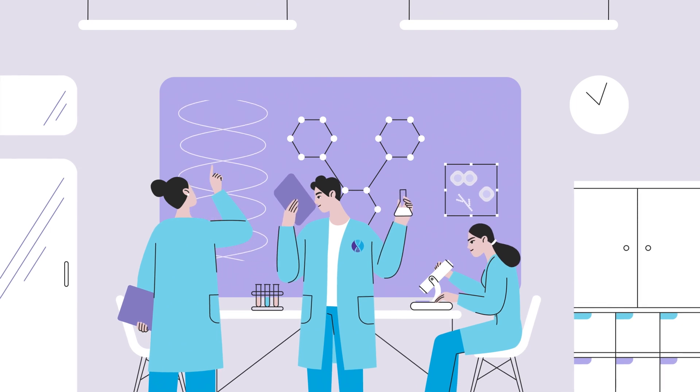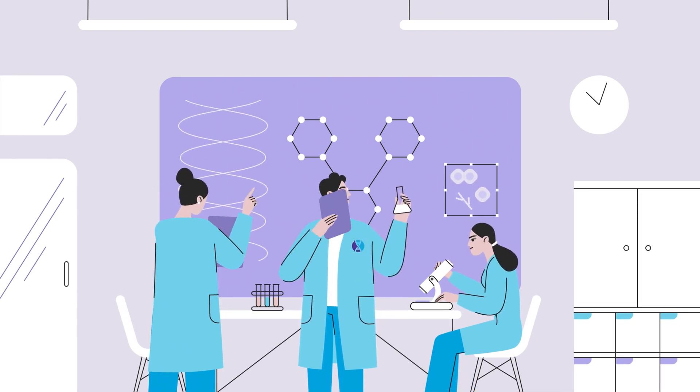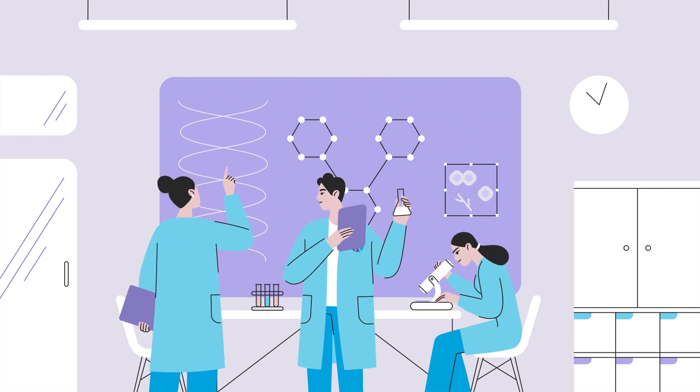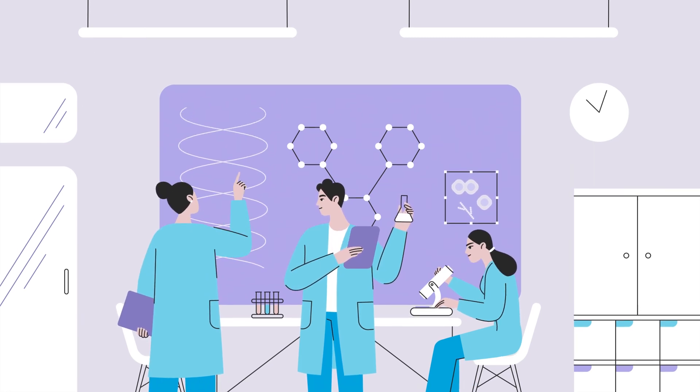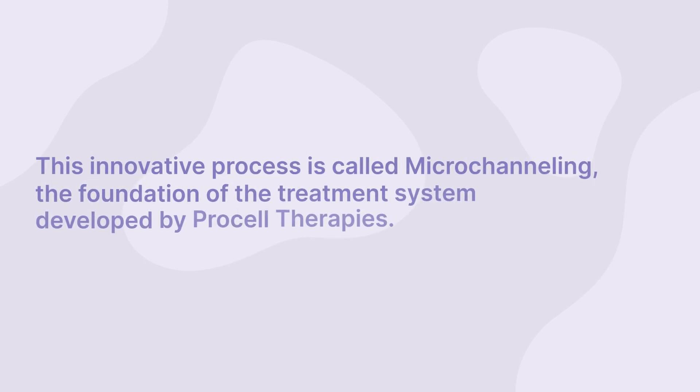Fortunately, doctors and scientists at ProCell Therapies have found a revolutionary new way to reintroduce stem cell cytokines and growth factors into the skin. This innovative process is called microchanneling — the foundation of the treatment system developed by ProCell Therapies.